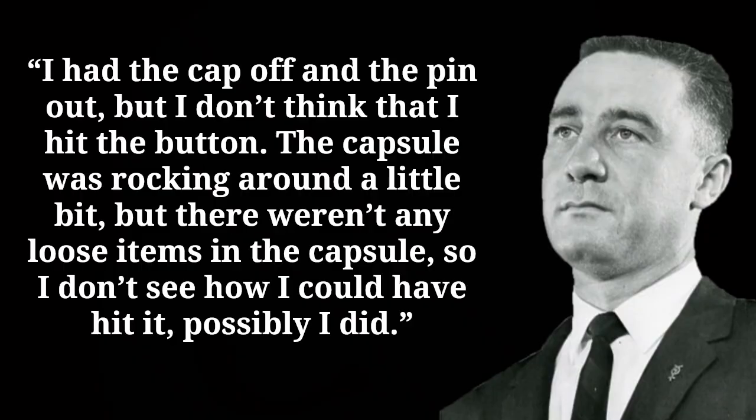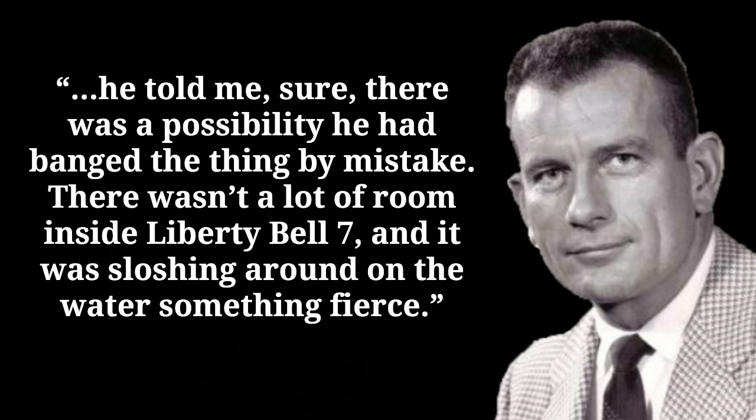If, as the experts stated, there was no way to make the hatch jettison accidentally, could Grissom have accidentally knocked the plunger? There were three things inside the cockpit possibly cited as having done this. The first was Grissom himself. During the mission debriefing he conceded: 'I had the cap off and the pin out, but I don't think that I hit the button. The capsule was rocking around a little bit but there weren't any loose items in the capsule so I don't see how I could have hit it. Possibly I did.' Deke Slayton wrote that Grissom told him there was a possibility he had banged the thing by mistake, as there wasn't a lot of room inside Liberty Bell 7 and it was sloshing around on the water something fierce.